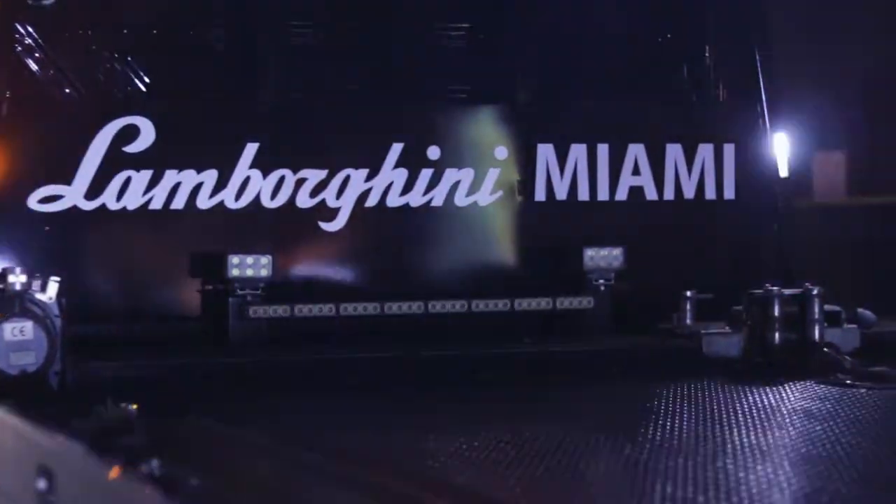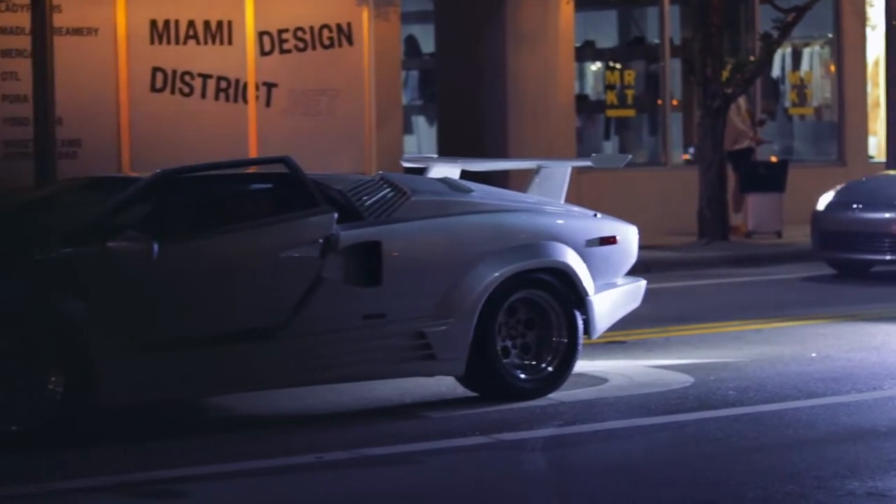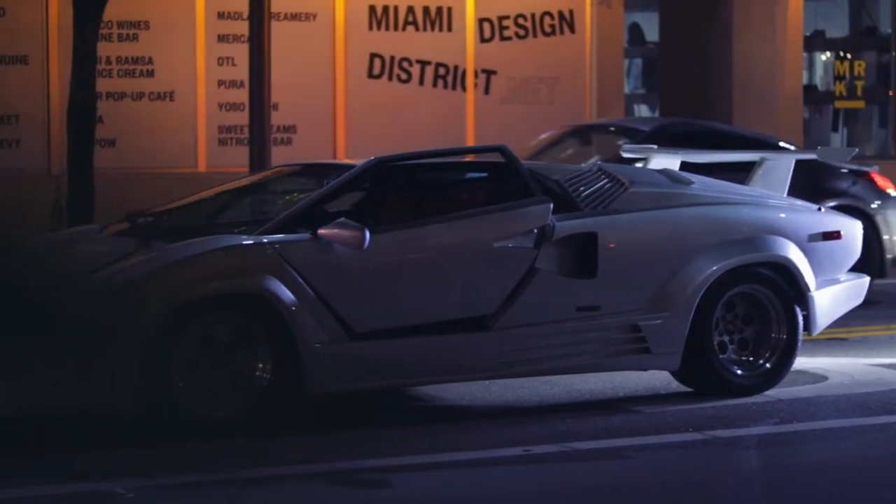We are here at the beginning stages of the Prestige Imports pop-up here in the heart of the Miami Design District. We are about to see the States.